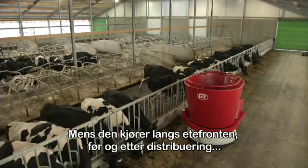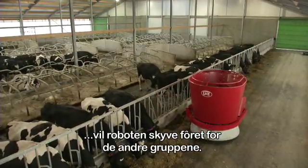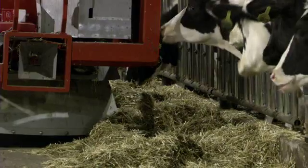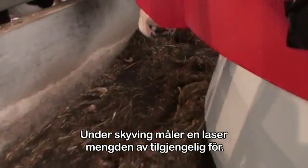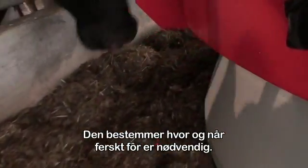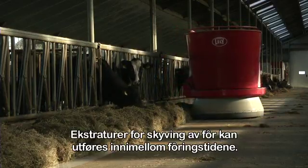Driving along the feed fence, before and after distributing, the robot will be pushing the feed for the other groups. While pushing, a laser measures the amount of available feed. It determines where and when fresh feed is needed. Extra runs for feed pushing can be performed in between feeding times.